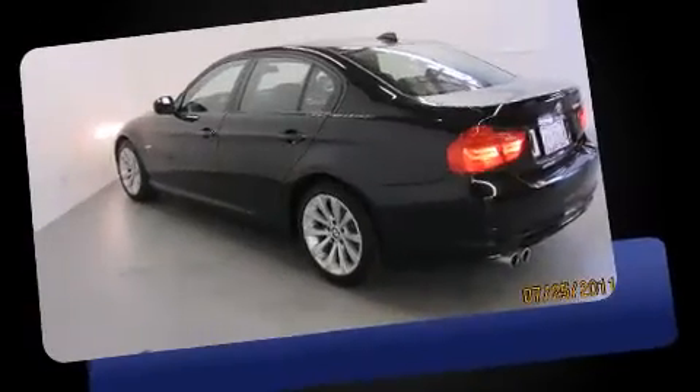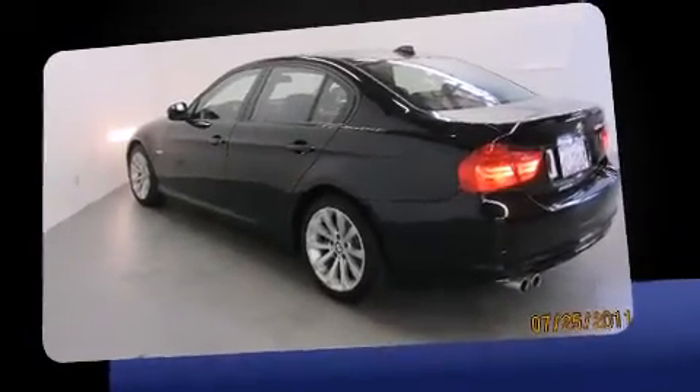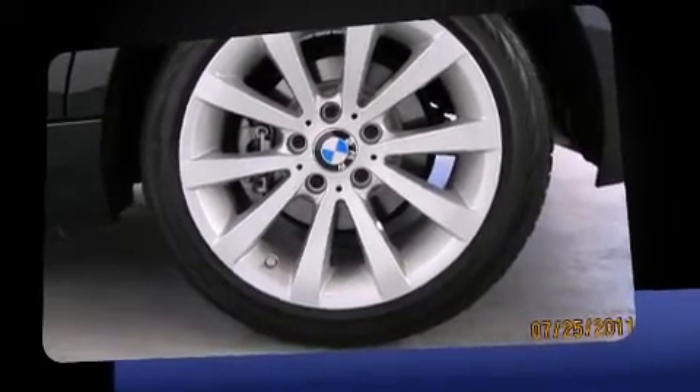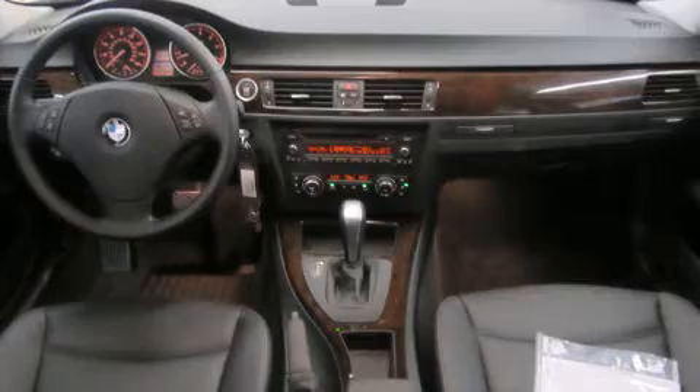Top features include front dual-zone air conditioning, front and rear reading lights, a tachometer, fully automatic headlights, power door mirrors and heated door mirrors, and one-touch window functionality.